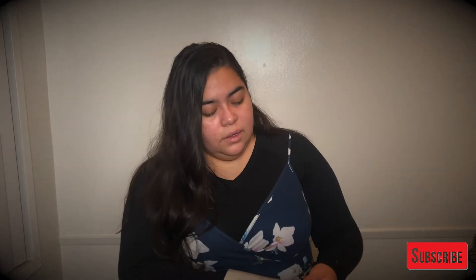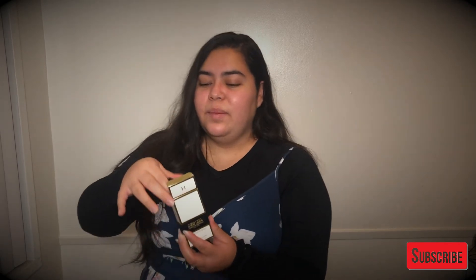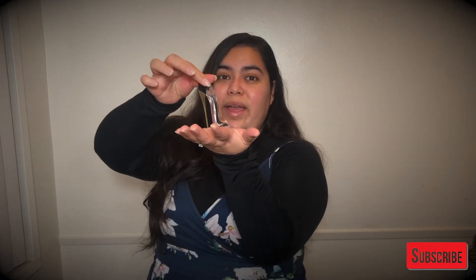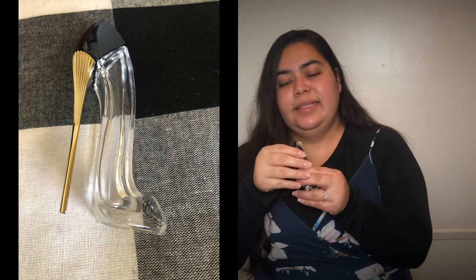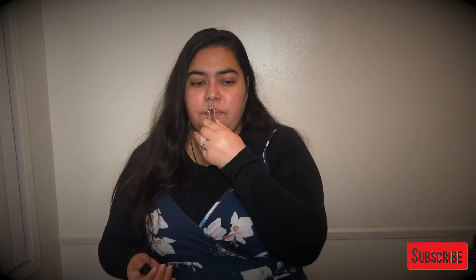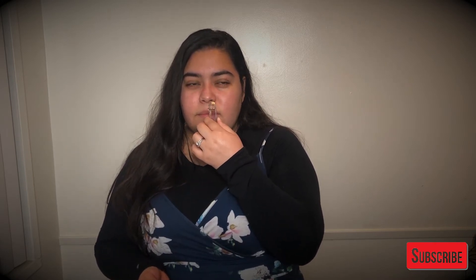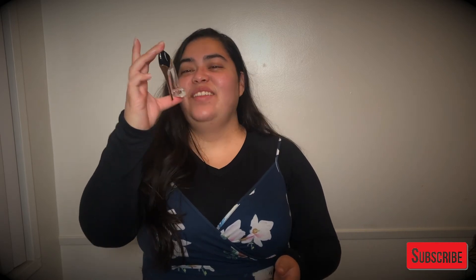Next we have the Good Girl by Carolina Herrera, and I love the design on this perfume bottle. Let's go ahead and open it so you guys can see what I'm talking about. I see this one on TikTok too, which is another reason why I decided to get it. Isn't this lovely? Look at how beautiful this is — oh my gosh, I love this. Let's go ahead and smell this perfume. I love the design, I love this whole heel thing — it's so feminine. This one smells really good too. I love how this one looks so cute.